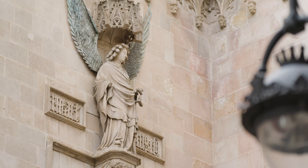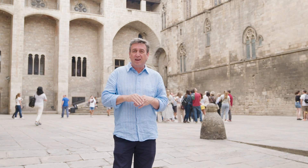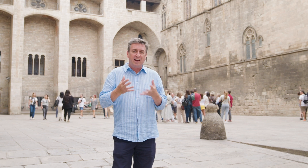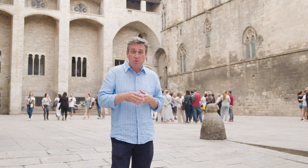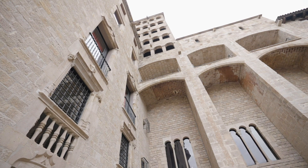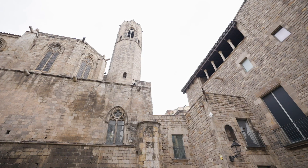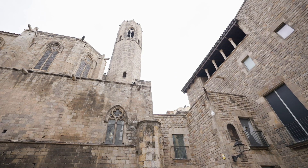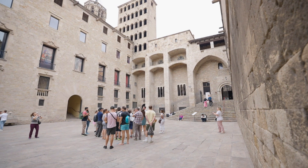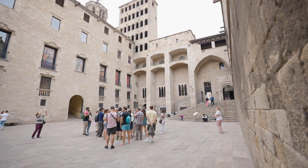Plaça del Rei, or the King's Square, is one of the most impressive locations you can visit — it's absolutely gorgeous. It backs onto the palace and the architecture here dates back to the 14th century. On the Plaça del Rei stands the Royal Palace, a medieval palace that exemplifies the medieval architecture of the Gothic Quarter. This square was once the palace courtyard to the Counts of Barcelona.